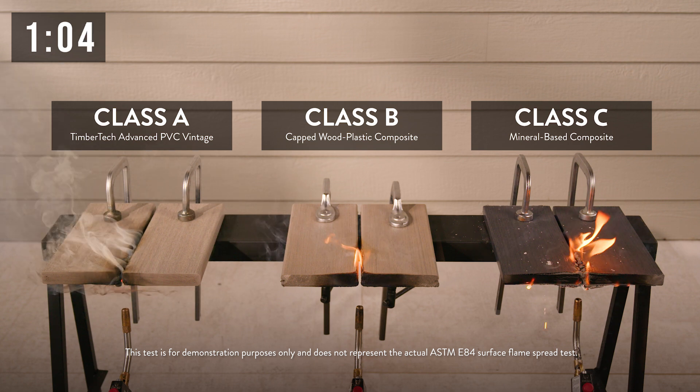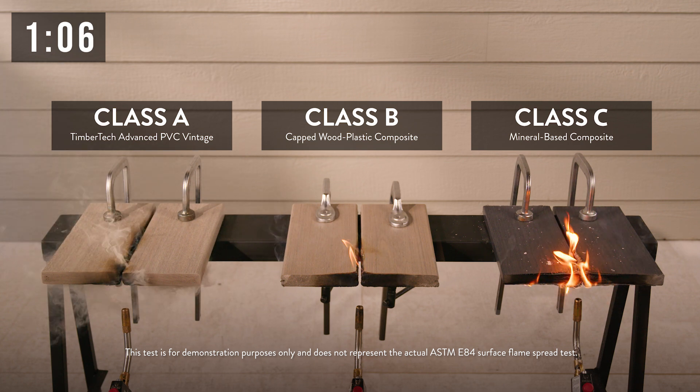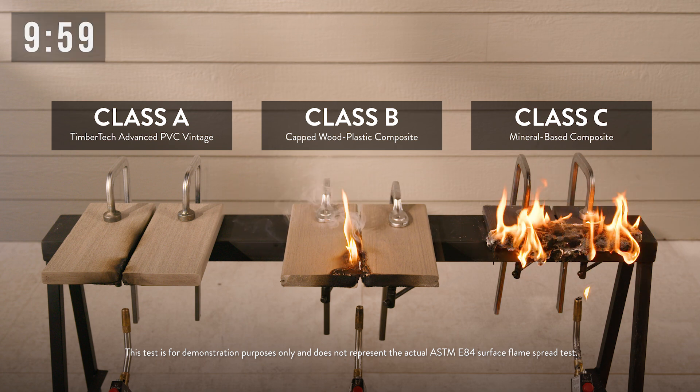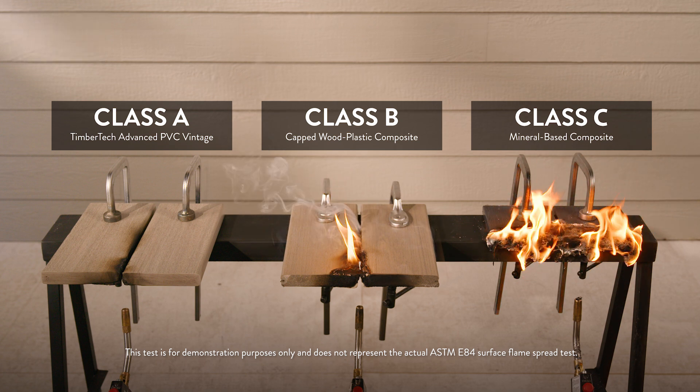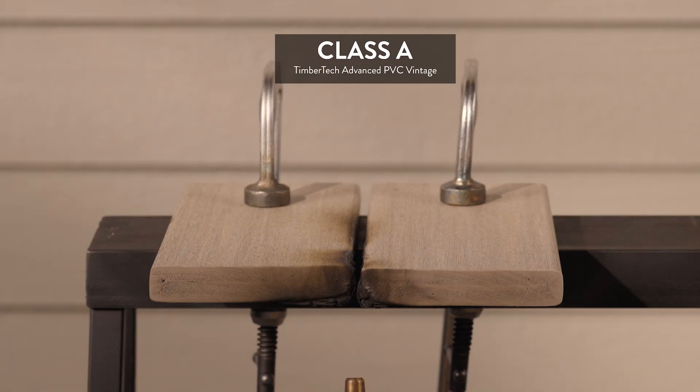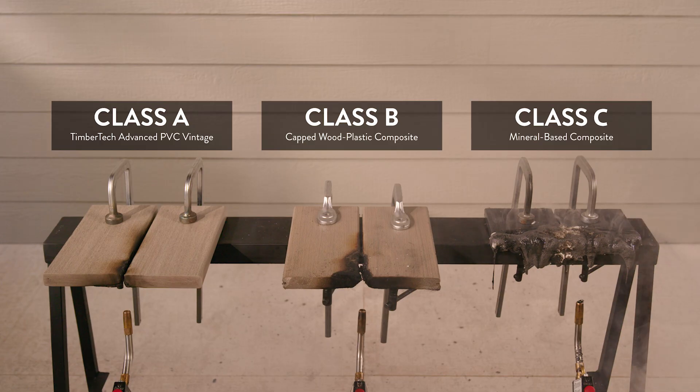It's been just a few seconds and the TimberTech Vintage Board is already self-extinguished. It's been nine minutes since the burners were turned off and both the Class B and Class C boards are still burning. This demo showed that the TimberTech Advanced PVC Vintage Board with a Class A flame spread rating outperformed the wood-capped composite and mineral base boards when exposed to flame.